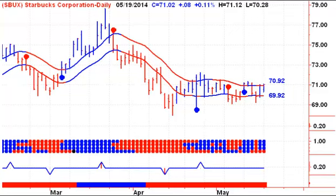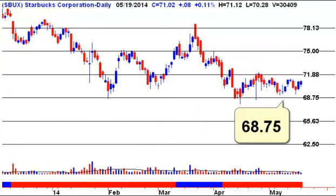We're currently on a buy signal as of last night's close. We'll remain so until we see a daily close below 69.92. If you want to short this stock, then look for a breakout of the range — that would be the first close below 68.75.